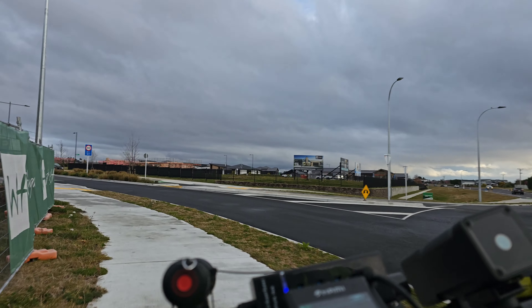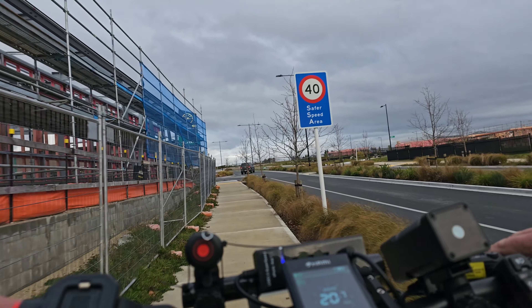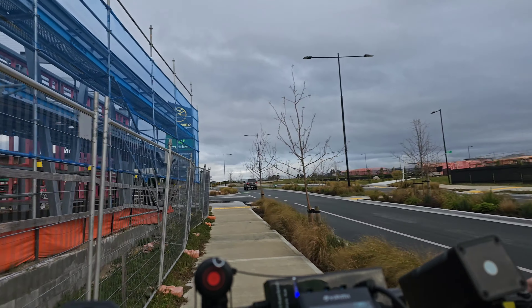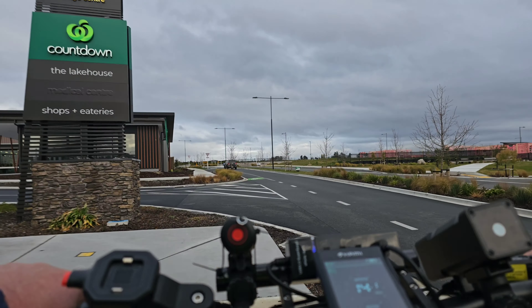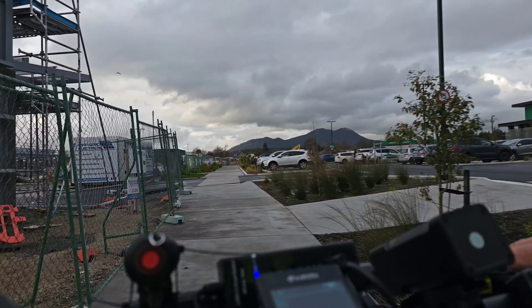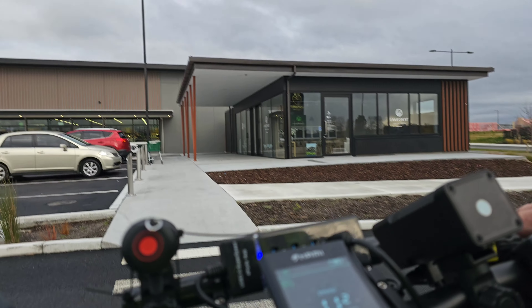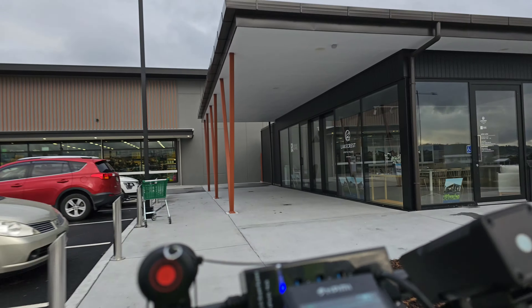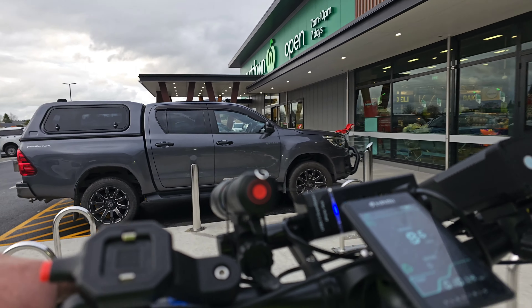Easy we go around the bend. A couple of little tricky corners here, and over we go to head into the cycle parking area. See you when I get back.